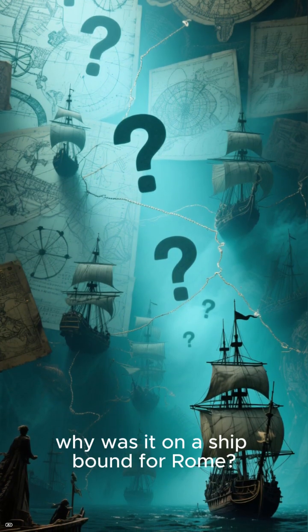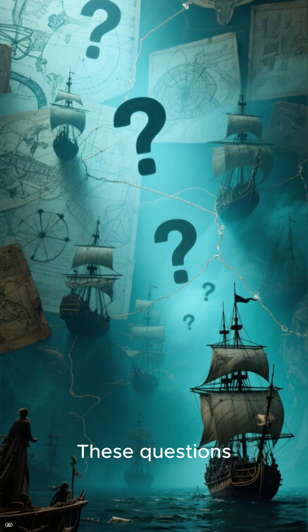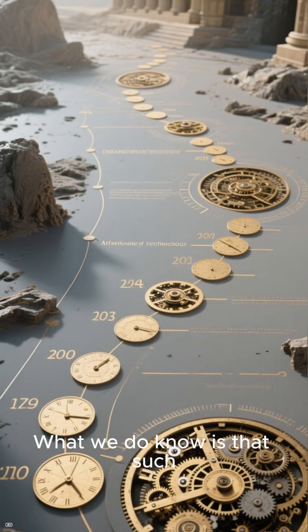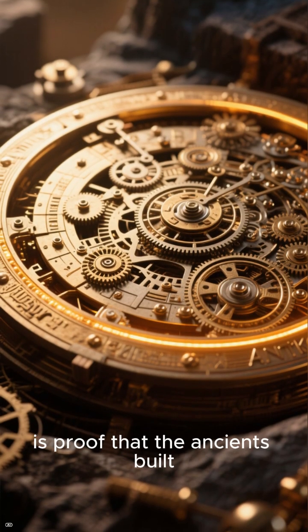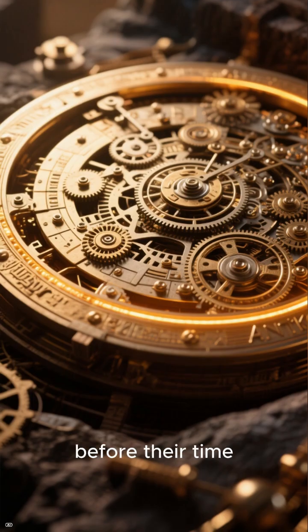But who built it, and why was it on a ship bound for Rome? Was there ever more than one? These questions may never be answered. What we do know is that such complexity vanished for over a thousand years. The Antikythera mechanism is proof that the ancients built computers centuries before their time.